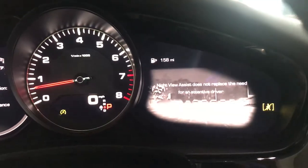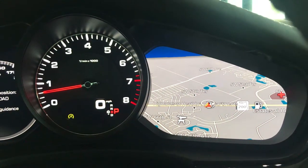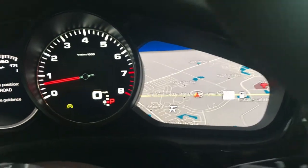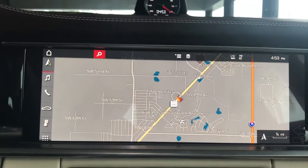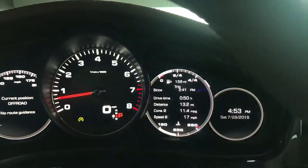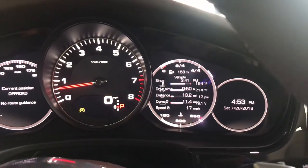This vehicle is equipped with night vision. You have your map here in the instrument cluster as well, so you don't have to rely only on the PCM, which has been enlarged for this generation — it's now a 12-inch touchscreen display. You also have your vehicle menu as well as trip information.